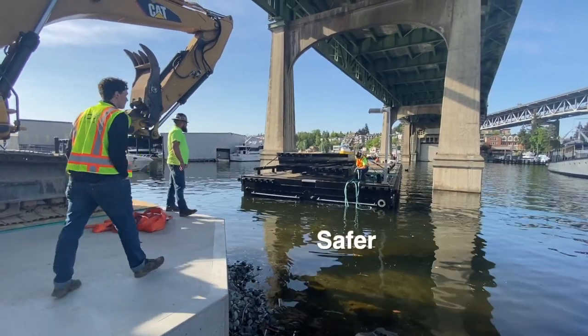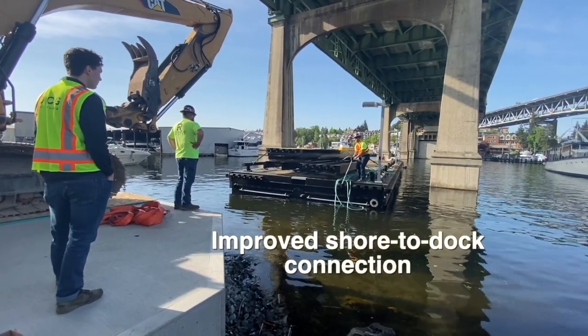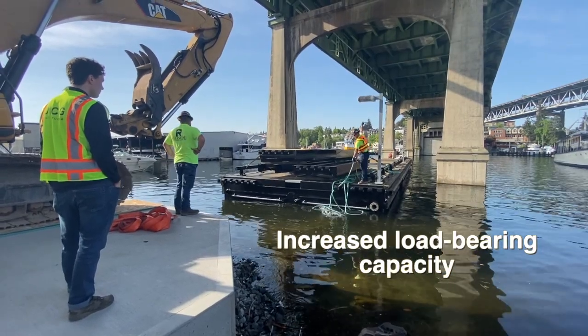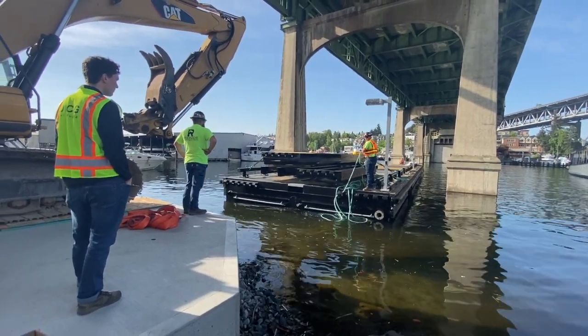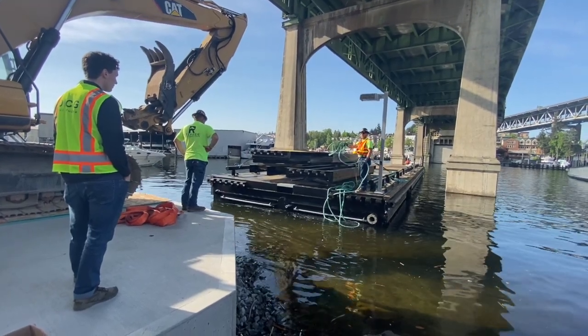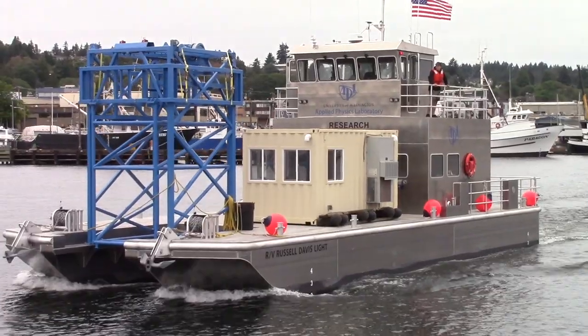The new dock is designed to be safer than the old model. It features an improved shore-to-dock connection, better lighting, an upgraded electrical system, plus increased load-bearing capacity to accommodate larger scale equipment onto APLUW's research vessels. It has expanded capabilities, it's going to be so much safer for our research teams, and it's going to be a much more useful platform as we deploy and go into the field.